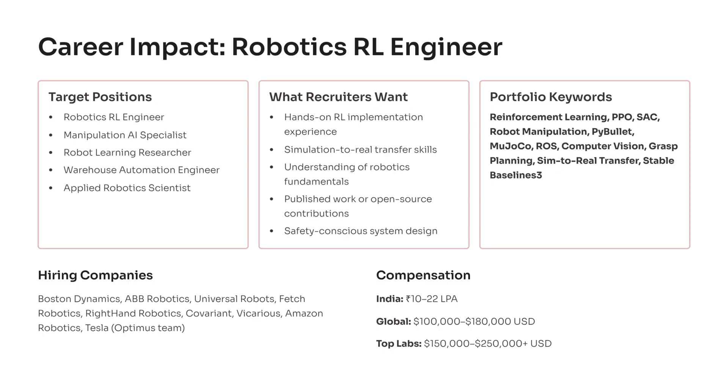Companies such as Boston Dynamics, ABB Robotics, Universal Robots, Covariant, Fetch Robotics, and Amazon Robotics actively hire in this field. Salaries start at 10 to 22 lakhs in India and reach 100 to 180 thousand dollars globally, with top research labs offering even more. This project demonstrates that you're ready to work on the future of intelligent robots.